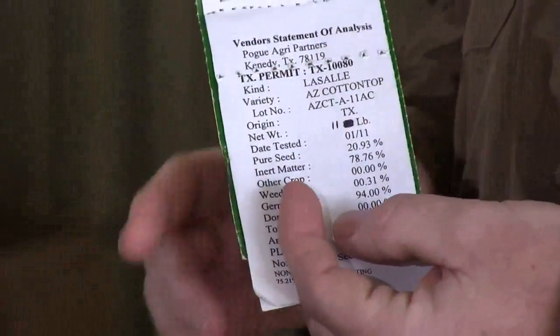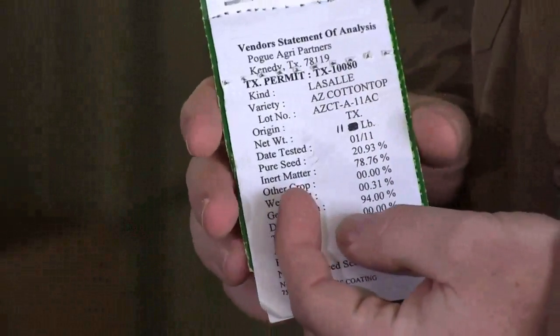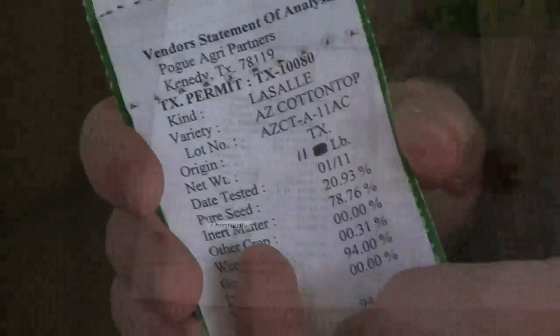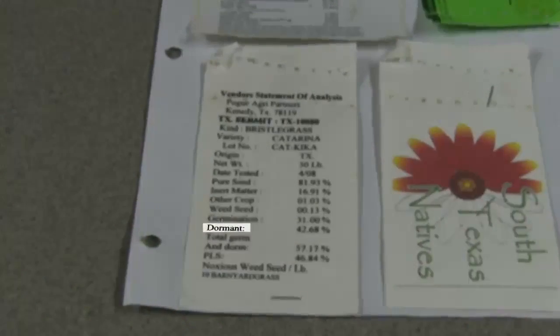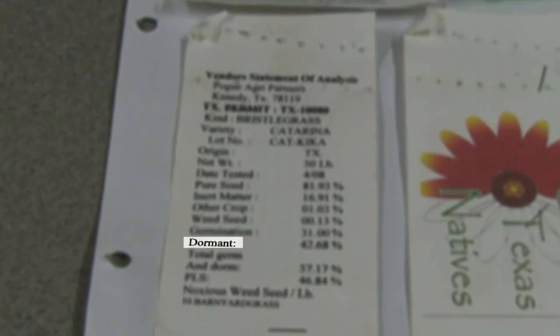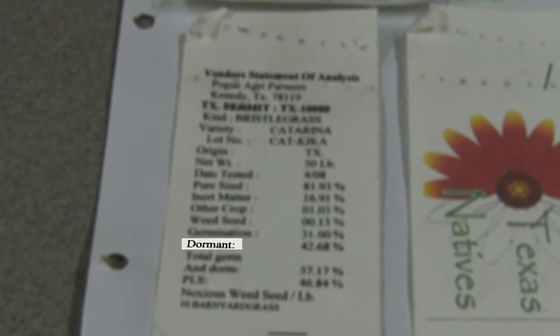Now let's look at some seed tags. Seed tags contain virtually all of the information you need to know when buying the product. On this tag will be things such as dormancy, which is the amount of seed that is viable but not going to actively germinate the first round. This can be advantageous because there may be long periods of drought and the seed will wait until later to germinate when hopefully conditions improve.